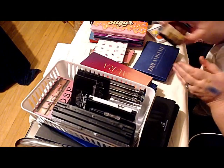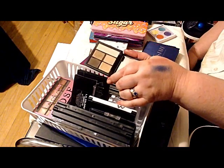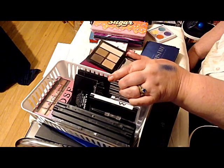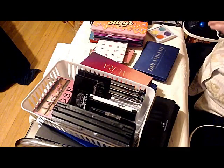Now Elf is my thing — we already know about Elf being my thing. This is the Elf Clay palette — again, it's just basic colors, but I love the formula. It's not going anywhere.